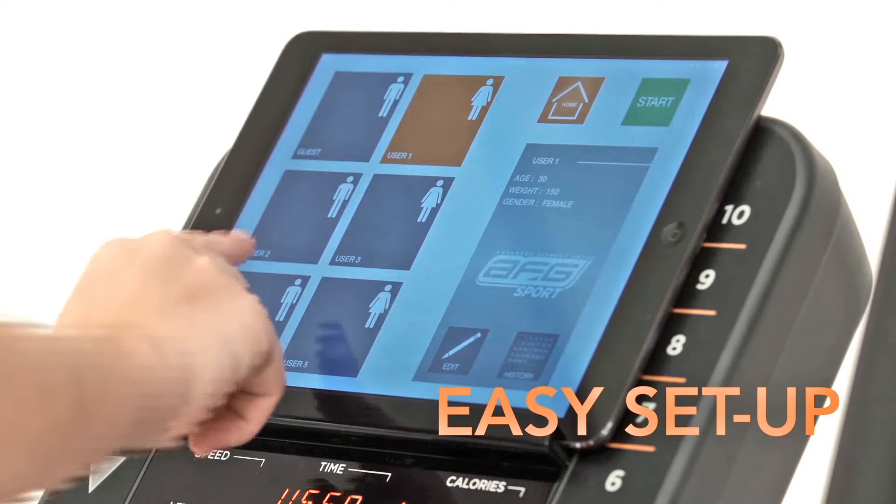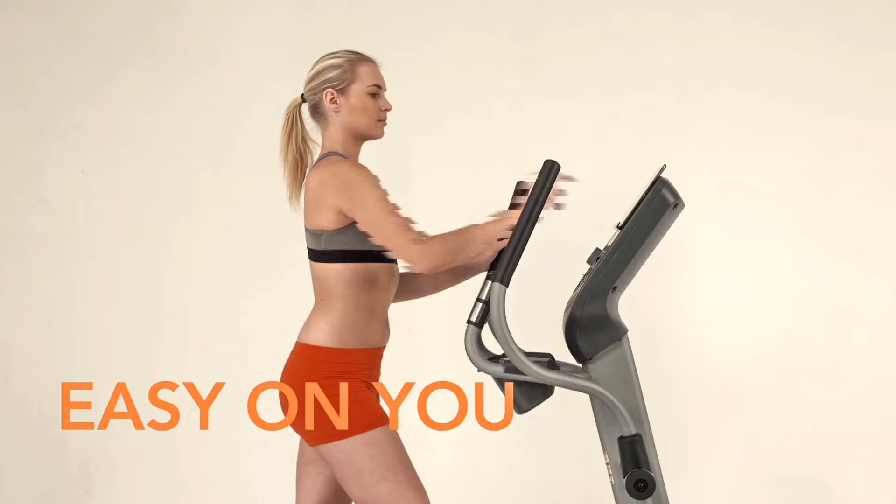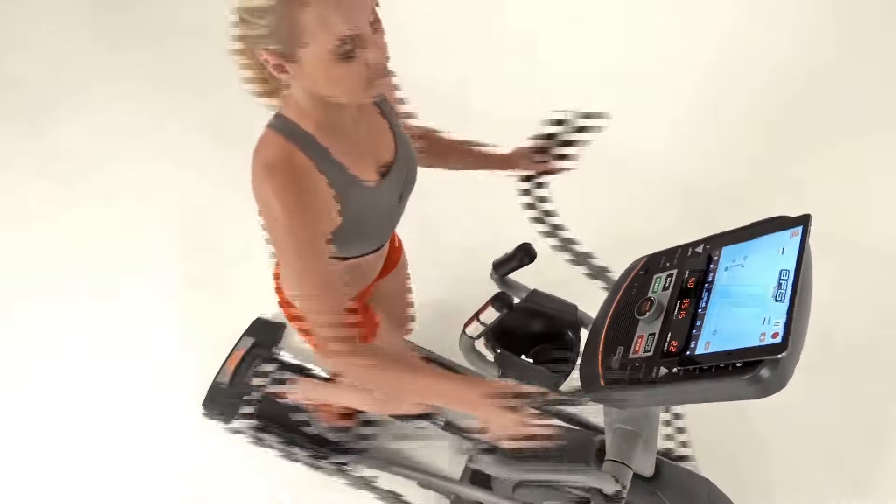It's easy to set up, easy to use, and easy on you. The 5.7 AE is designed with you in mind.